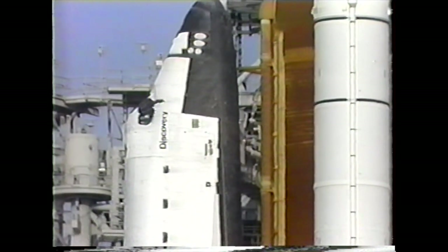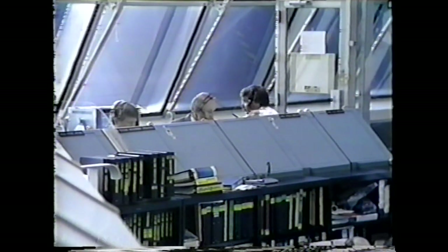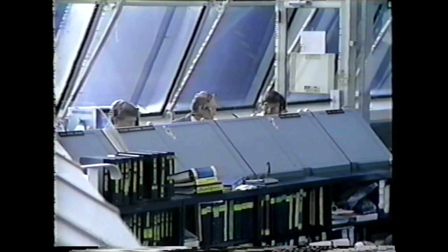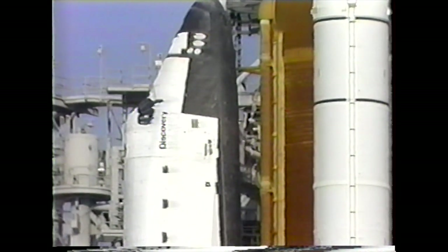And Discovery, launch director. Discovery, go ahead. Okay, we got an eight minute. Everything looks good down here on the Earth. I hope we can get you upstairs here shortly, and you can take a look at the universe for us. I'll do it and proceed. And final word from Launch Director Bob Seek: we go to pick up the countdown at T-9, about 4 minutes 15 seconds remaining in this hold.